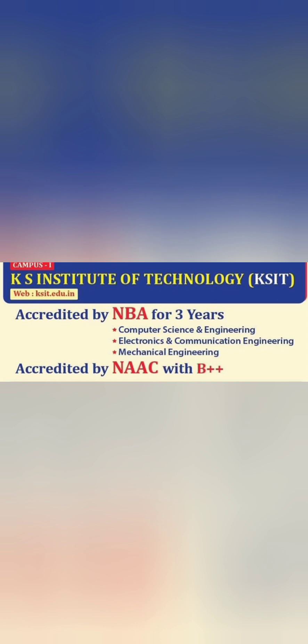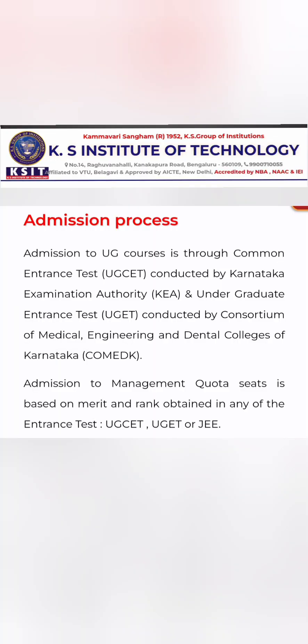KSIT is NBA accredited for three years for three branches: Computer Science Engineering, Electronics and Communication Engineering, and Mechanical. Only these three branches are NBA accredited. From the NAAC accreditation perspective, it's a B++ institute. For admissions, it takes students through KCET, COMEDK, JEE Main score, and management quota.